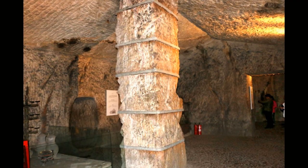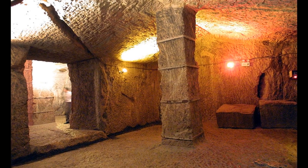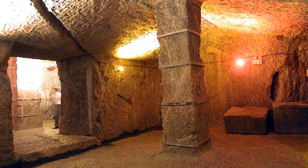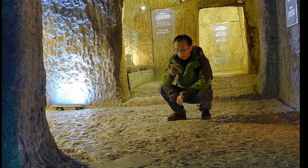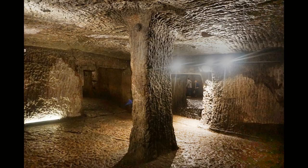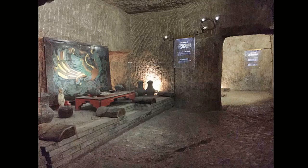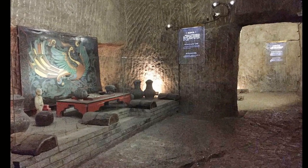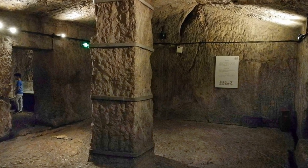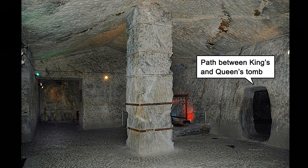I believe this is evidence that whoever constructed the original caves, for some reason, didn't finish the project. If the caves were constructed by the king's masons, the king would never accept this incomplete path. I theorize the king's men discovered the caves and thought they would be a perfect burial location, requiring them only to fix or complete a path connecting the king and queen's resting places — though they didn't succeed, as the path is still crooked.